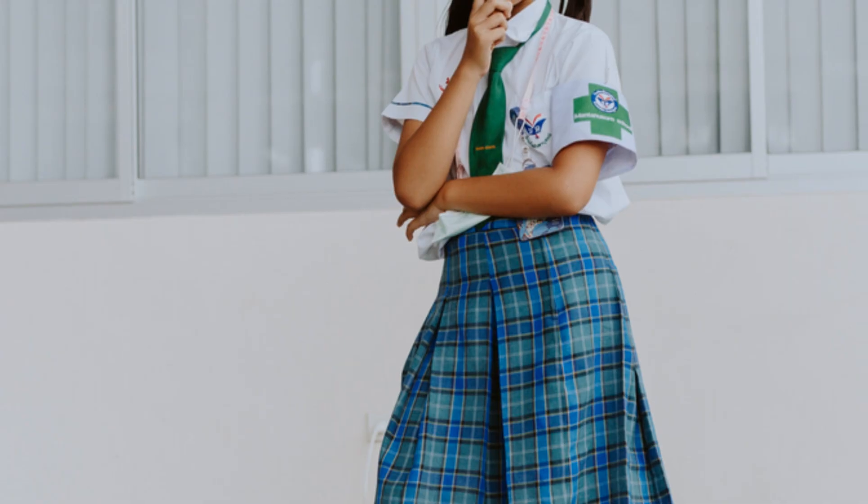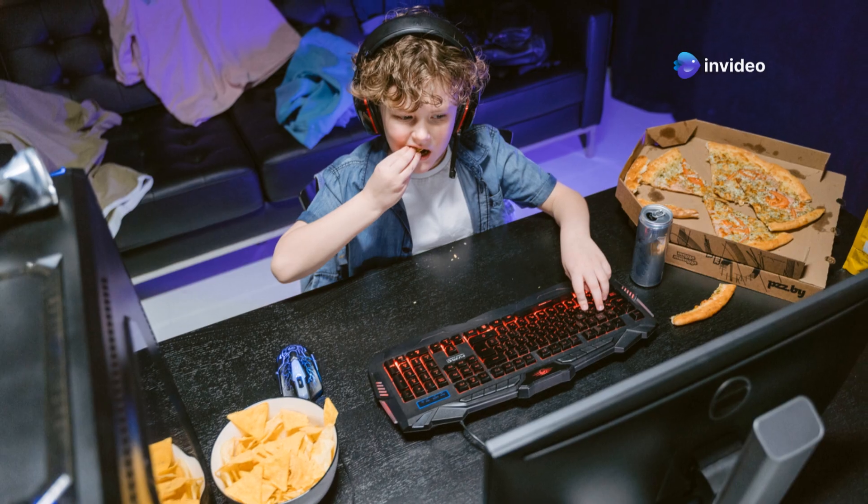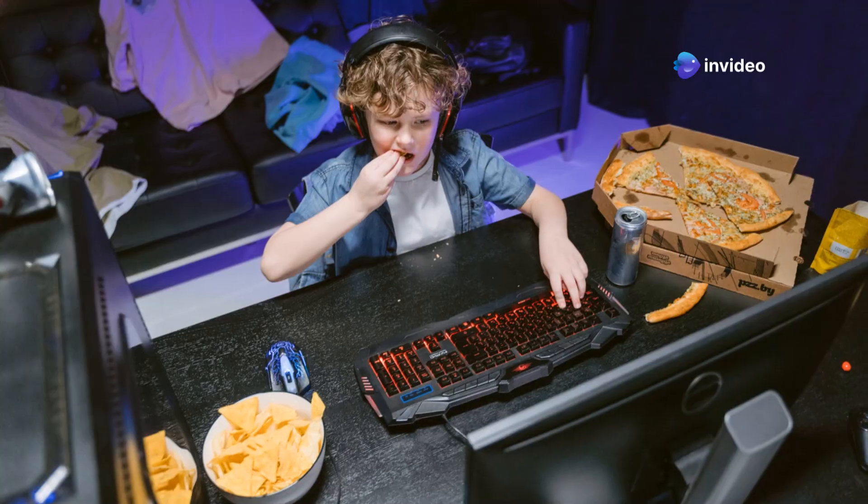Finally, reward yourself. Set small goals and treat yourself when you achieve them. Finished a chapter? How about a snack or a quick game? Balance is key.